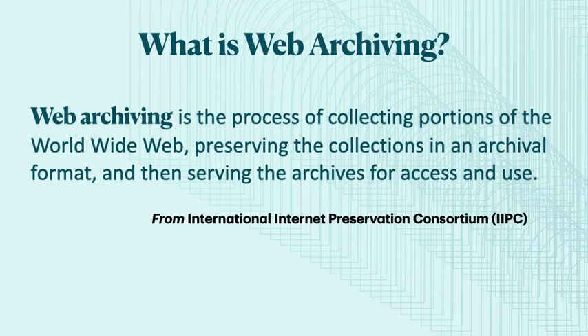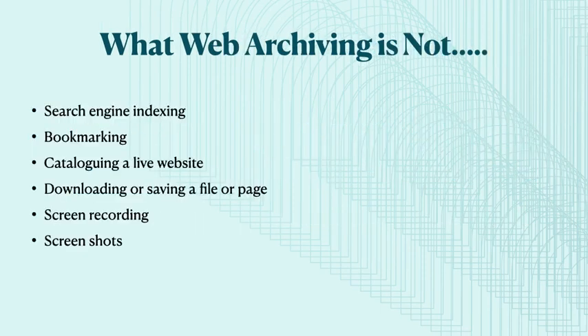Web archiving is one of those things that when I present, I have to include a definition. This is from the International Internet Preservation Consortium, of which the NLI are active members. Web archiving ensures the preservation of portions of the web for future research and study. There are so many preconceived notions about web archiving, so I think it's often helpful to include a list of what web archiving is not. It's not Google indexing or bookmarking a page or saving a hyperlink, it is not cataloguing of a live website or right-clicking and saving as, and the most common misconception is that it's not taking a screenshot or a screen recording. It's important to remember web archiving is all about preservation and ensuring access into the future.